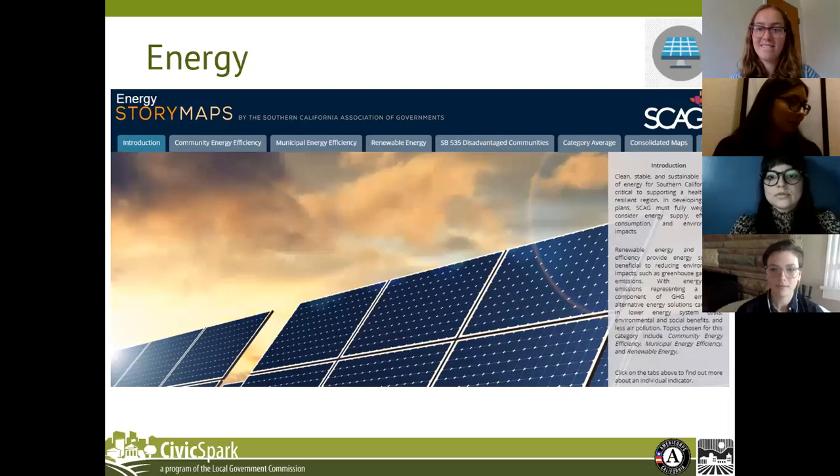The energy topic tracks clean, stable, and sustainable sources of energy best practices. The purpose of this topic is to develop future plans that will reduce environmental impacts such as greenhouse gas emissions, while considering energy supply efficiency and consumption. The indicators chosen for this topic are community energy efficiency, which tracks energy efficiency within communities; municipal energy efficiency, which tracks the jurisdiction's commitment to energy efficiency in its municipal facilities through the implementation of policies and programs; and renewable energy, which addresses renewable energy production and usage.